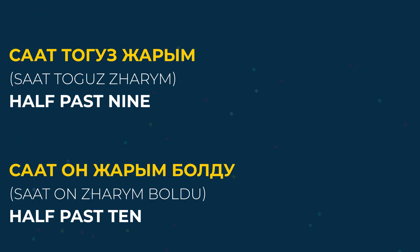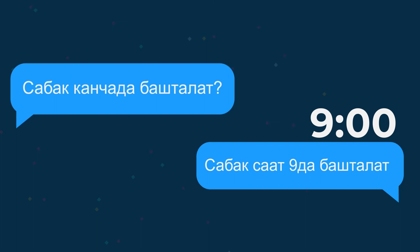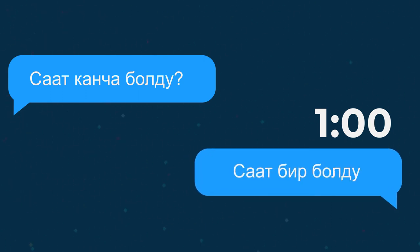Let's do some practice. Look at the clock and try to say the time in Kyrgyz. Sabaq kancada baştalad? — What time does class start? Yes, you are right. Saat toğuzda baştalad — class starts at nine o'clock. Saat kança boldu? — What time is it? Yes, of course. Saat bir boldu — it's one o'clock.